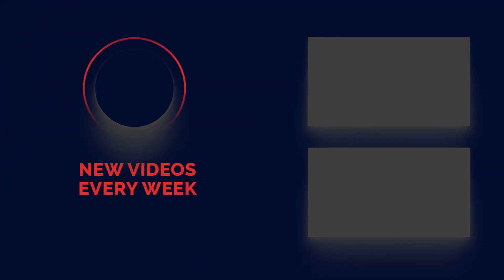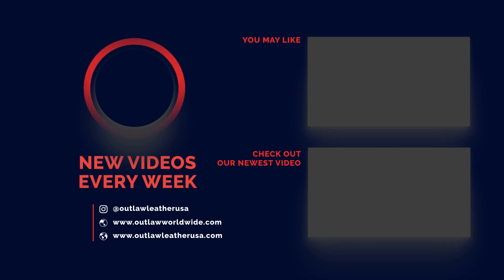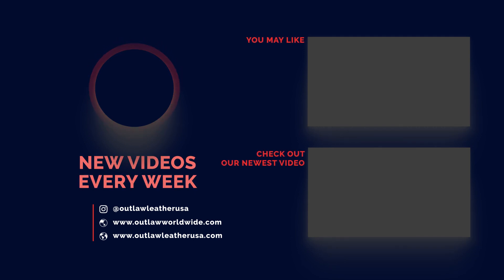It was nice having y'all on the show today. Make sure y'all like, subscribe, comment, and head over to OutlawWorldwide.com and cop some merch — some hats, they're real slick. Make sure y'all repost and share too. Help us get the show out there — we got a lot of good content coming up.